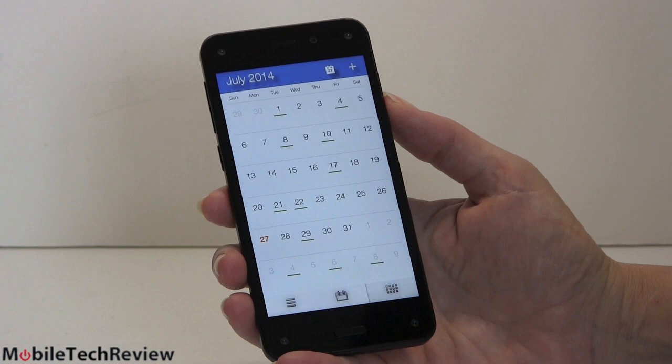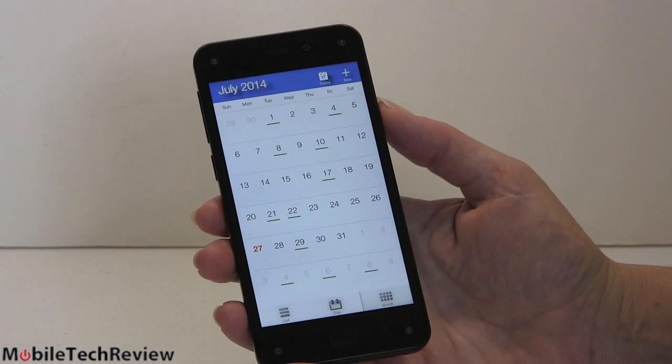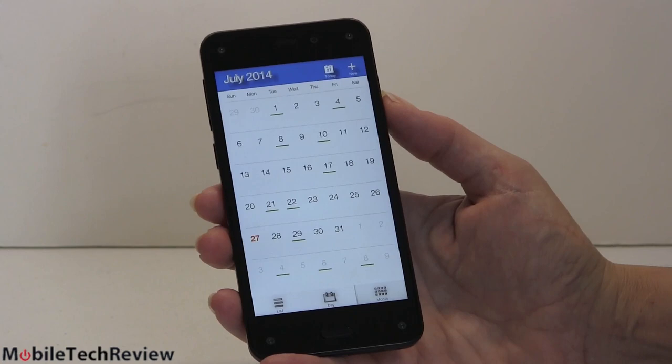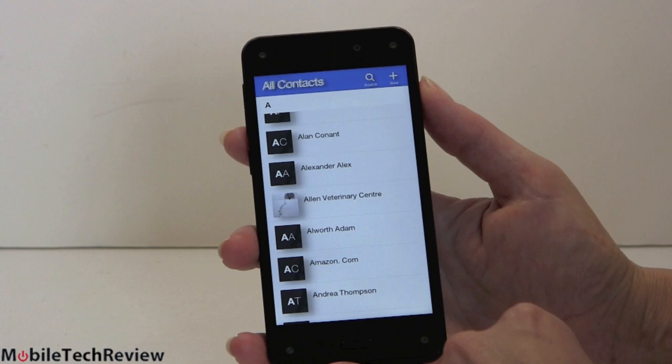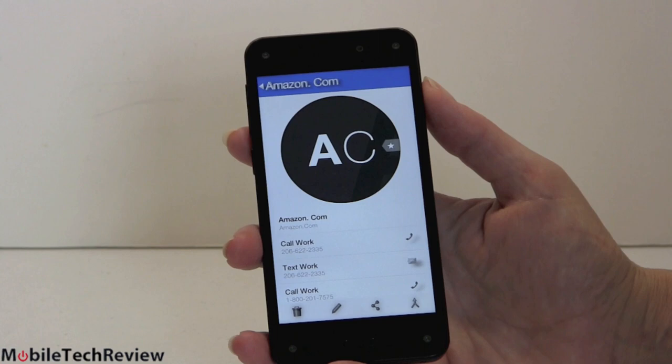The calendar application gives you quick access to today and creating new events, and it's very easy to sync to Google. After you enter your Amazon account credentials, you can add other accounts — put in your Gmail address and it pulls your email, contacts, and calendar. You get month, day, and list views — pretty standard. Contacts are straightforward, using a first-name, last-initial system. You can add folks to your VIP list — fairly straightforward stuff.